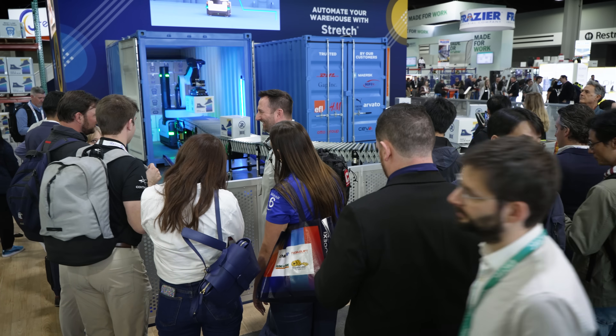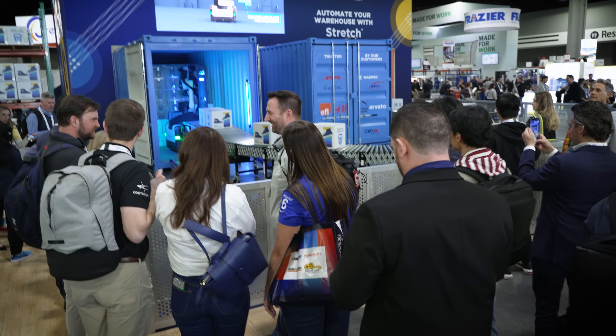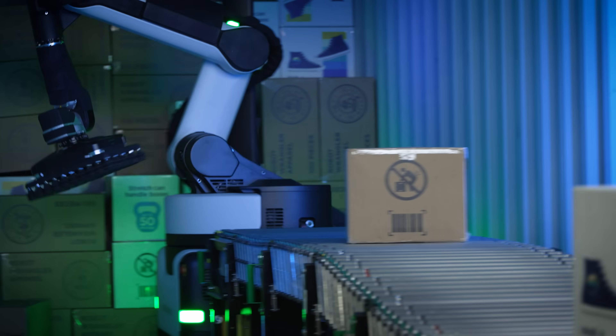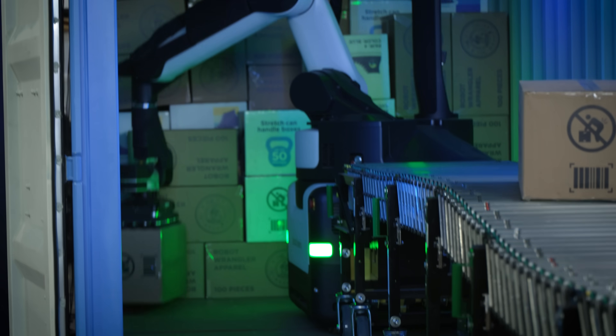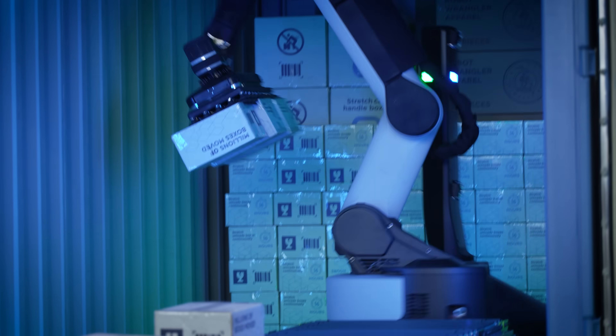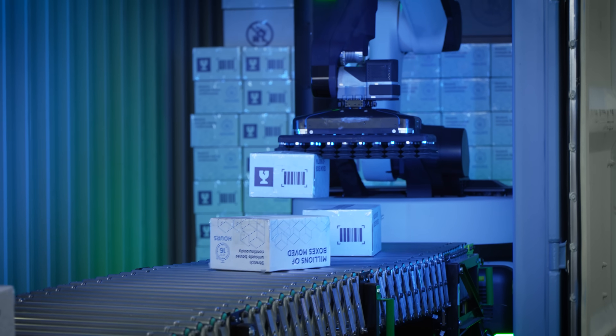This has been an exciting year for Stretch. We've deployed at multiple customer sites and also have a bunch of exciting new features. We launched stable case placement, which means customers get to decide how cases are oriented based on downstream requirements. We launched LiDAR box recovery, which is a much faster way for Stretch to clean up if there happens to be a box on the floor of the truck. And we launched Multipick, which means Stretch can pick not just one box at a time, but up to four, which greatly increases the speed at which we can empty a truck.